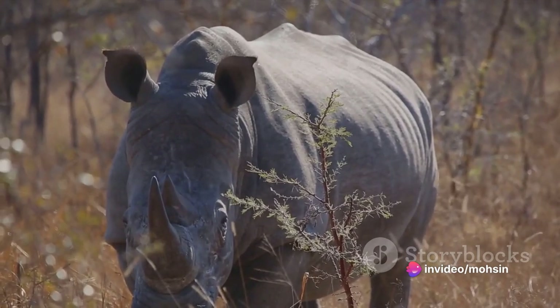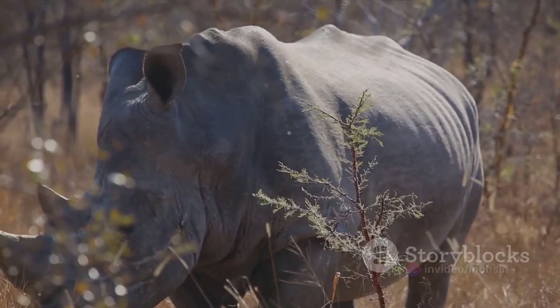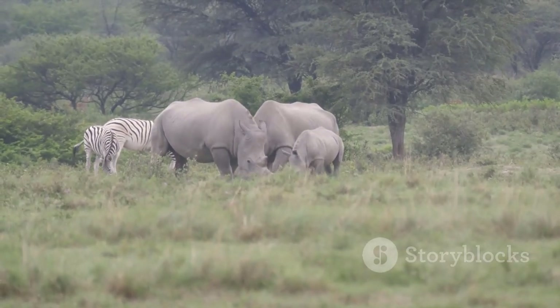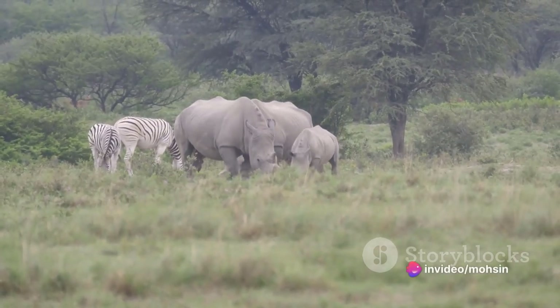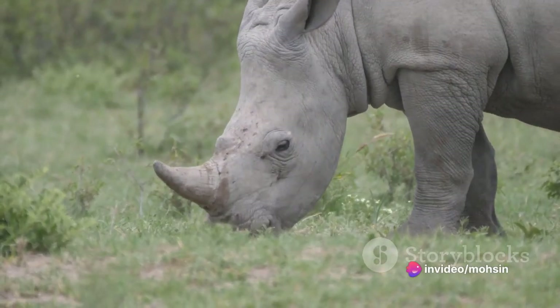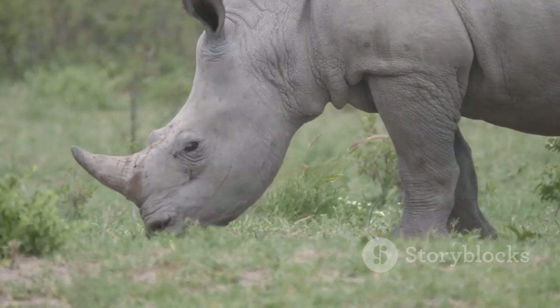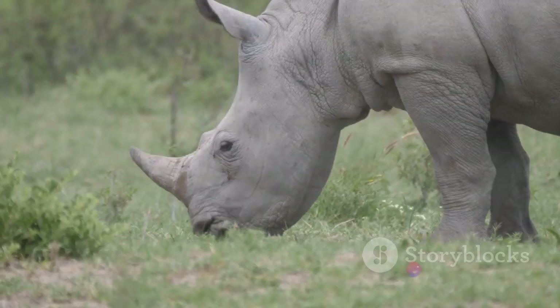Rhino Breeding: Rhinoceros have a very long gestation period that lasts about 450 days. The longest recorded pregnancy belongs to a white rhino at a zoo at around 18 months. This long period means the interval between each rhino birth is between 3 and 5 years, which has played an important role in their population dynamics.